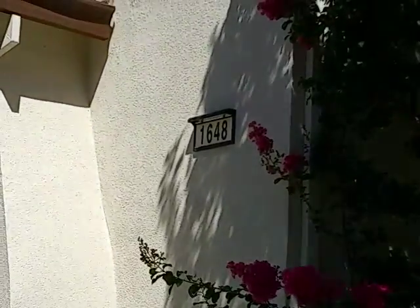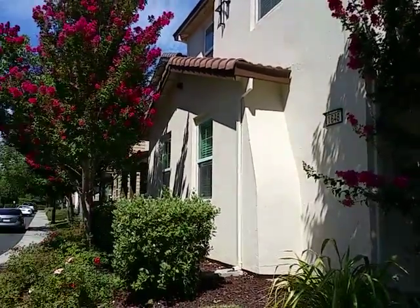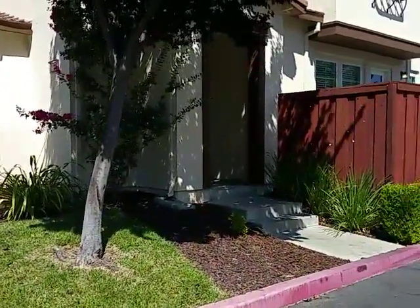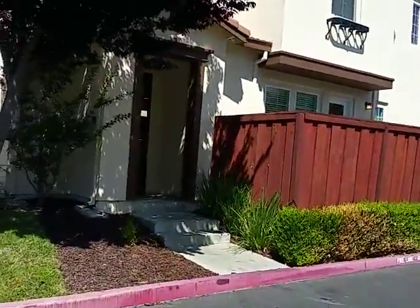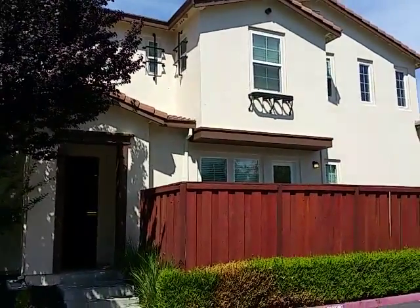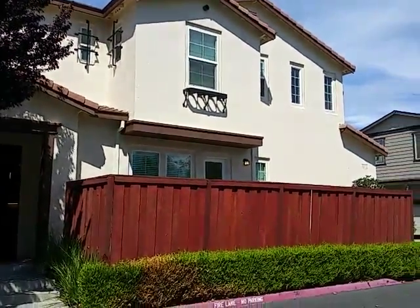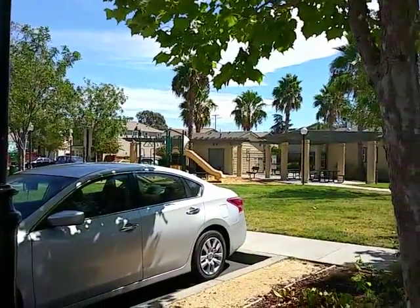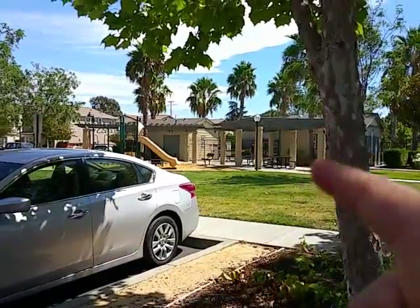Here we are at 1648 Ainsley Lane, on the corner of Vicksburg Drive and Ainsley. Step back and take a good look at it — it's a nice large house. It's a four bedroom, two and a half bath with a two-car garage. It has an HOA with a playground and a pool with a hot tub.